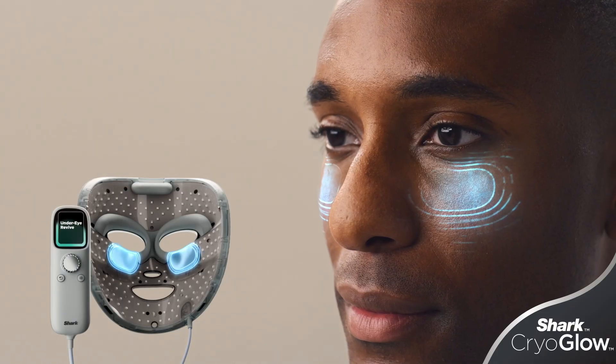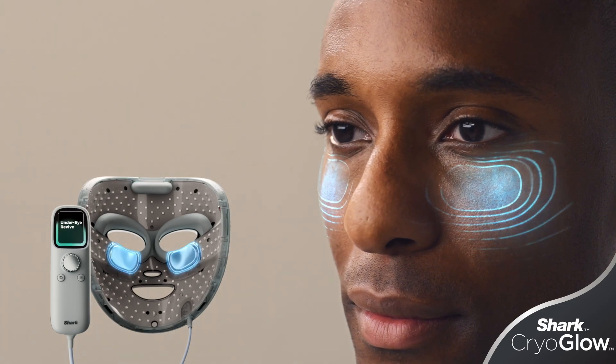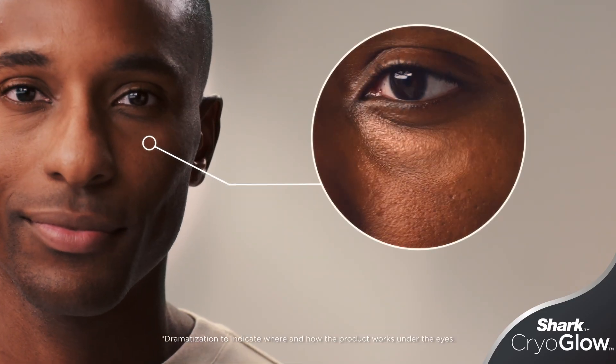InstaChill technology is a cryo-inspired technology that has three cold settings that get cold instantly and stay cold during the duration of the treatment to visibly tighten and soothe your under eye in only a few minutes.